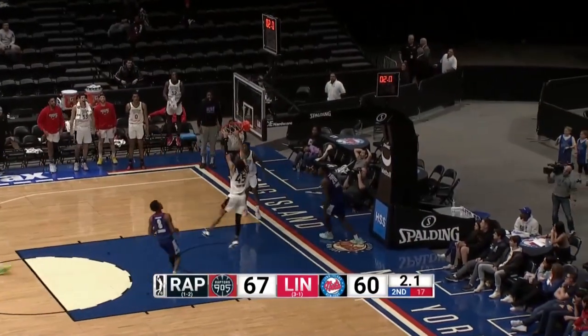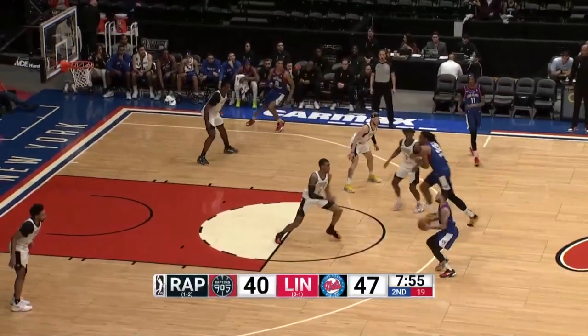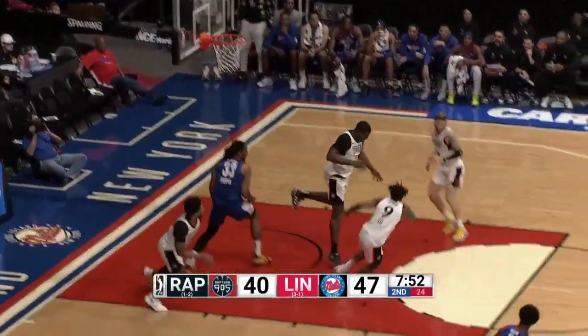Saban Lee off the backboard for Banton. Of course, his addition makes them elite in the G League in that category.